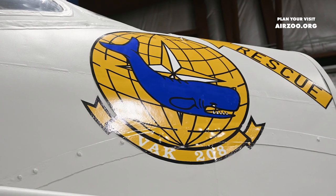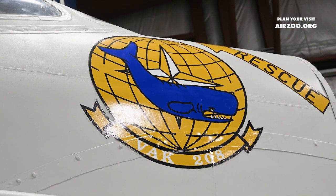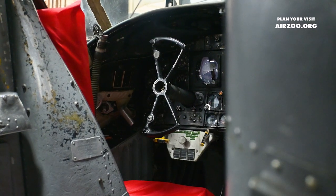The Whale was versatile and can be used as a bomber, tanker, and electronic warfare platform.